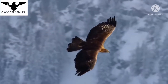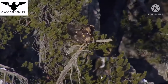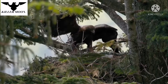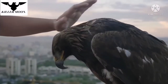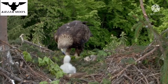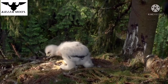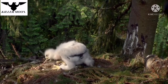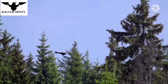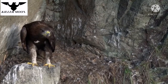Golden eagles reach sexual maturity at about 5 years of age and are strictly monogamous birds, meaning that they choose a partner for life. This bird of prey has a lifespan of about 30 years in the wild and almost half a century in captivity. There are usually two eggs in a clutch, but only the strongest and most aggressive eaglet survives, as siblicide is a common occurrence — older siblings always try to kill the younger ones. The golden eagle can already fly at the age of 3 months but only becomes completely independent at 6 months.